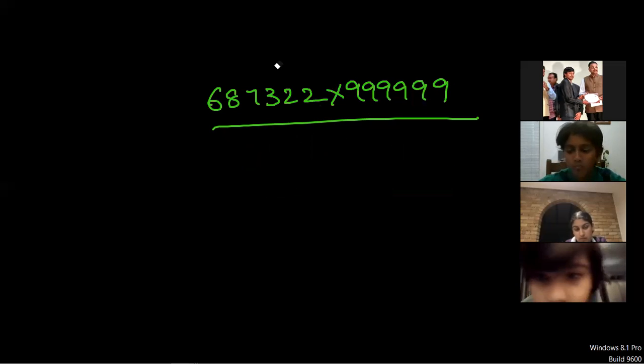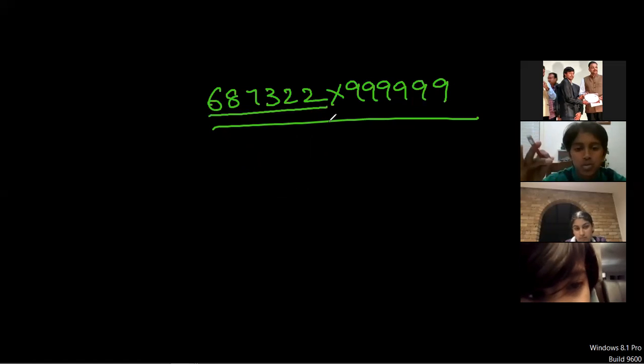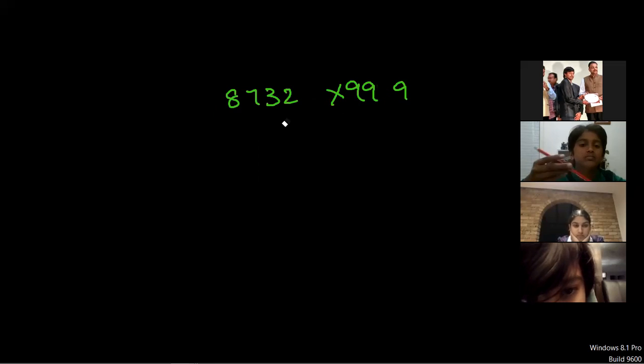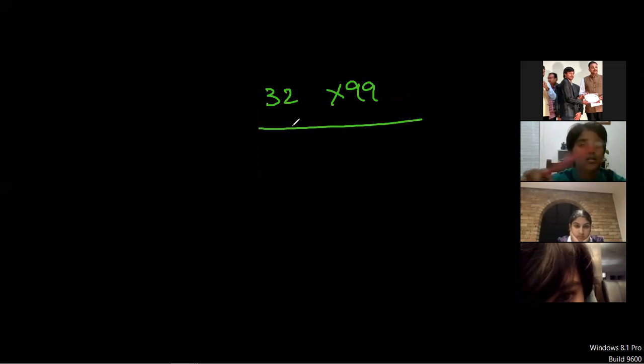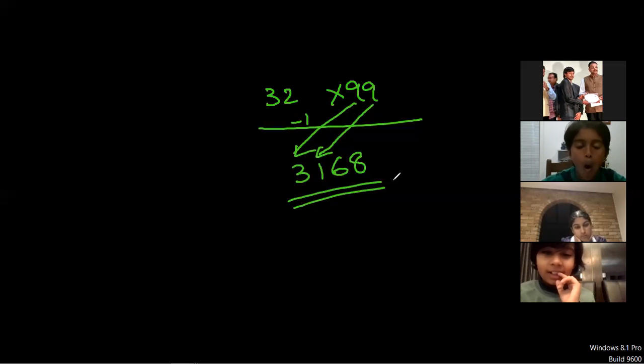How many nines are there on the right-hand side? Six. So you can take any six-digit number on the left-hand side. If it is four nines, take a four-digit number; if two, take any two-digit number. First, you have to subtract one from the left-side number. What is 32 minus one? 31. Okay, then subtract 31 from 99: nine minus three is six, nine minus one is eight. So 3168 — that's it, that is your answer.